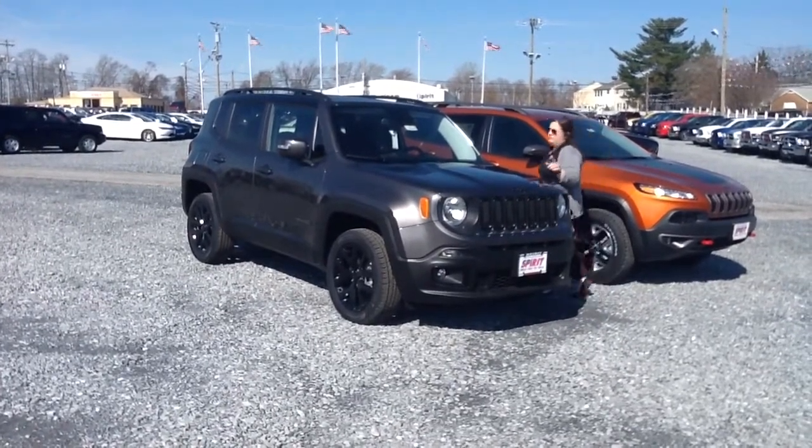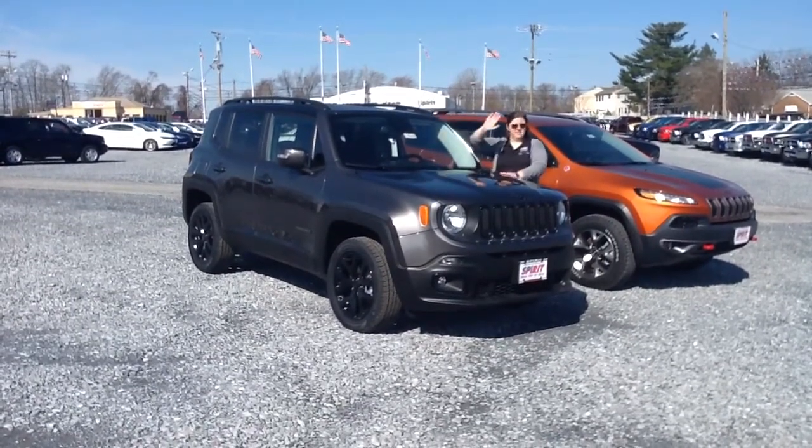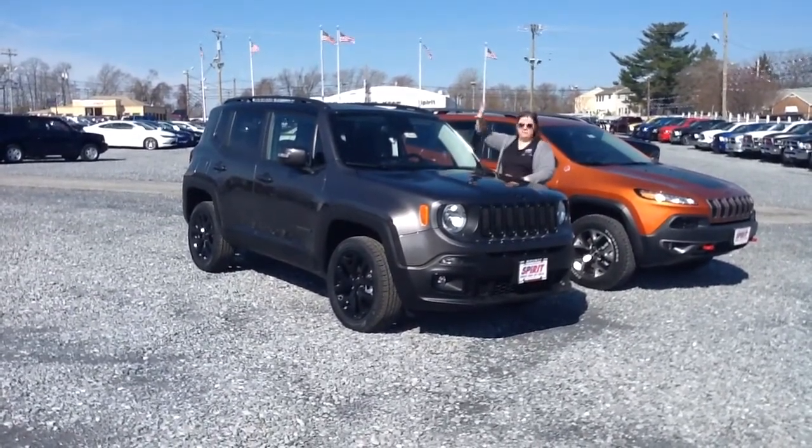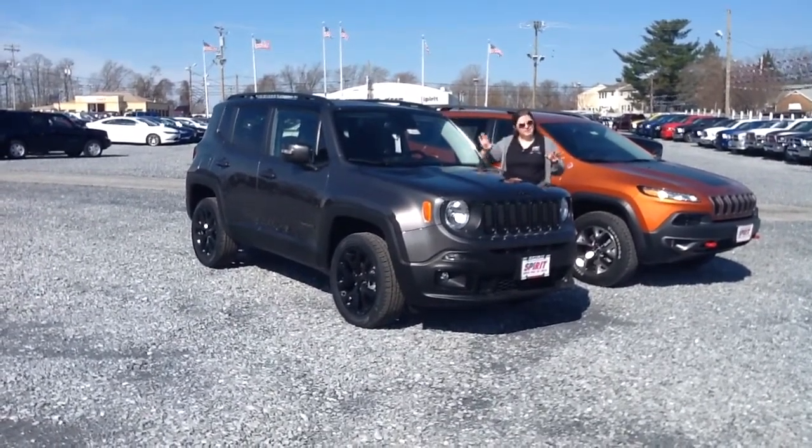My favorite part about the Renegade is our MySky retractable roof system. You can use this one of two ways — either as a regular sunroof, or you can take the panels off entirely, manually, and it's like an open-air driving experience, so pretty cool.